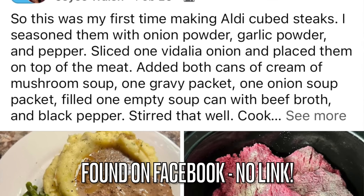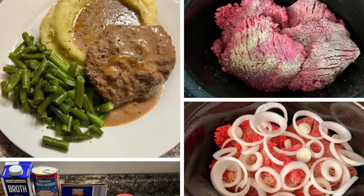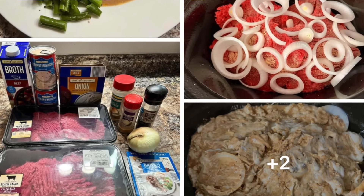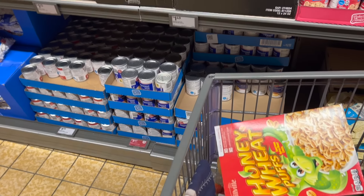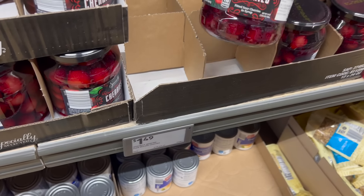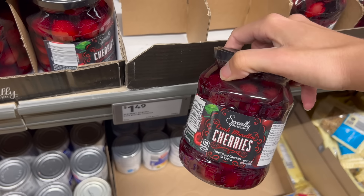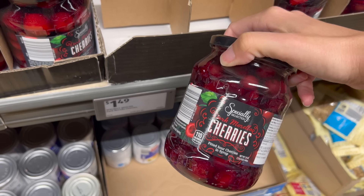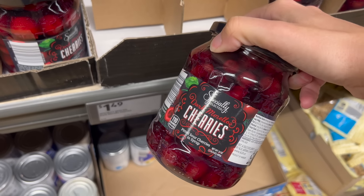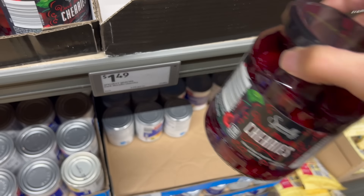I rarely use cream of mushroom soup, but I want to follow a new recipe to a T. Onion soup mix, $0.89, for the same recipe — Salisbury steak. And you also use brown gravy, but I have that on hand. I saw that a lot of Aldi's had these marked down. I'm going to get three jars because my daughter and I love cherries. I think this would be great to have on hand for recipes. They're good through 2026, so I'm getting three jars at $1.49.